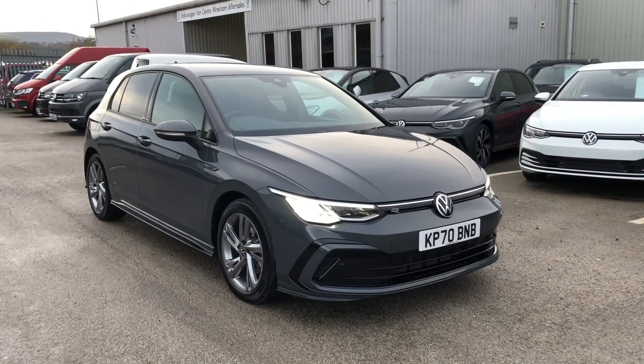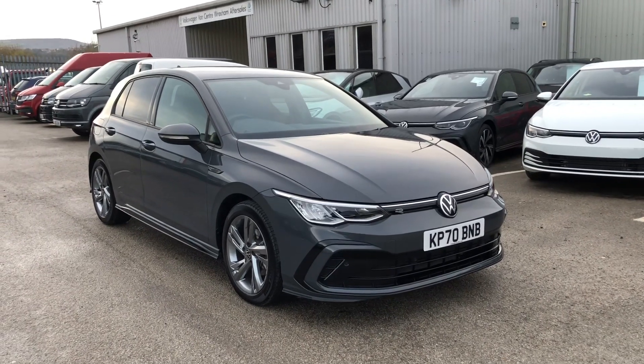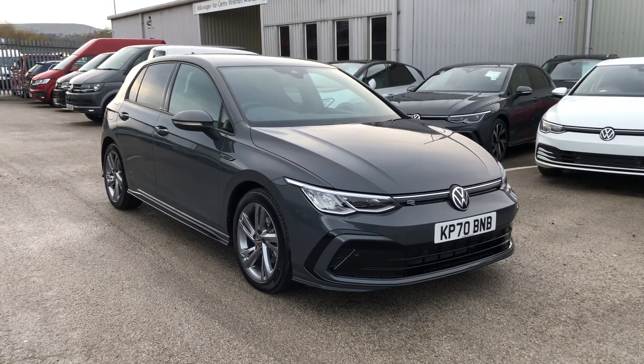So I do hope you like the car. If you are interested or you've got any questions at all, please just give us a call. Thank you.